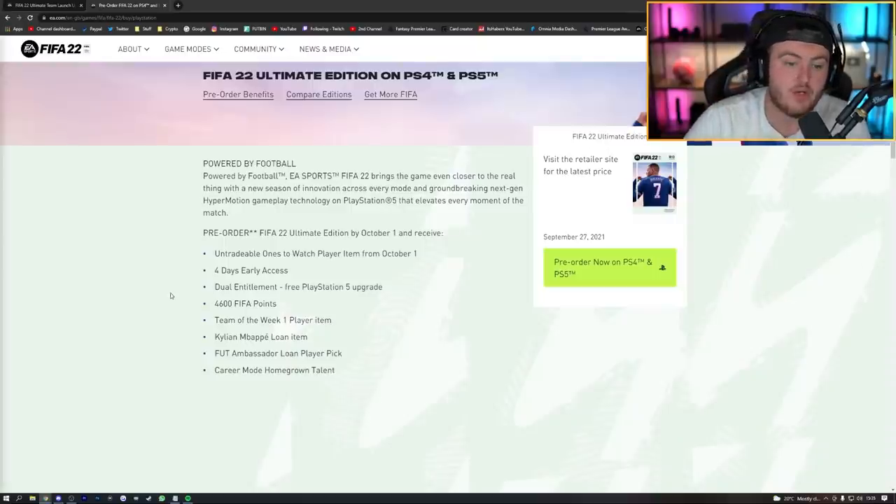If you pre-order the Ultimate Edition of FIFA 22, you get four days early access — the full game from the 27th of September instead of October 1st. You also get 4,600 FUT points, dual entitlement, a Team of the Week player, a Kylian Mbappé loan, a FUT ambassador loan player pick, and an untradable Once to Watch player item from October 1st. Your 4,600 FUT points will be on your account when you first log in on console on the 27th, not during the 10-hour early access.